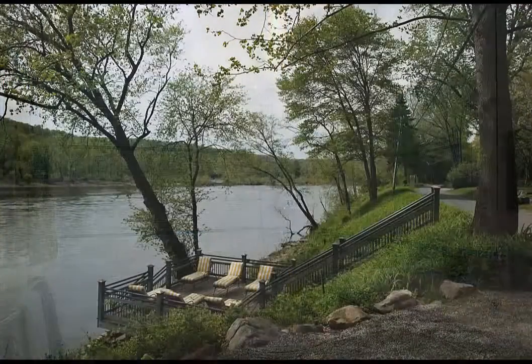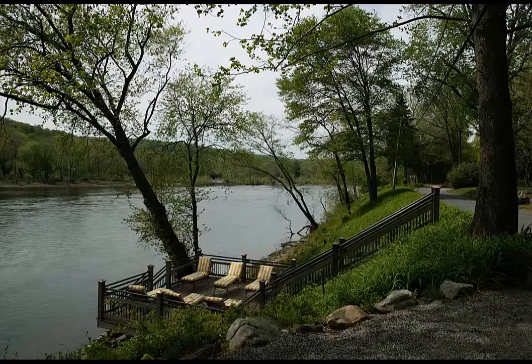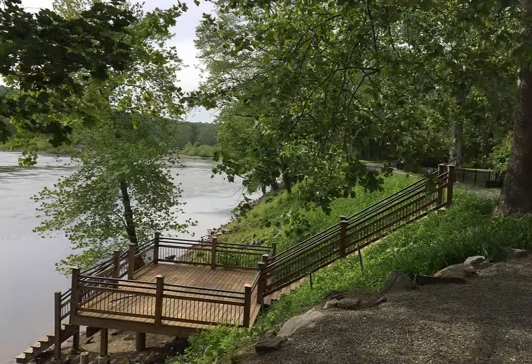The 1.6 acres offers breathtaking and forever changing views with 350 feet of riverfront and a beautiful riverside deck perfect for al fresco dining.